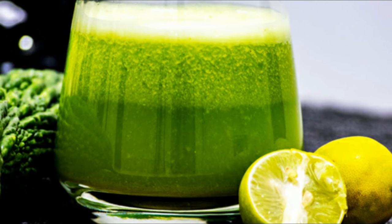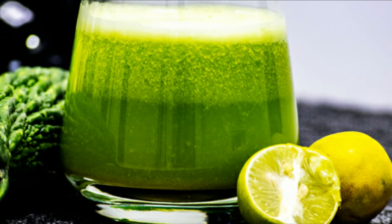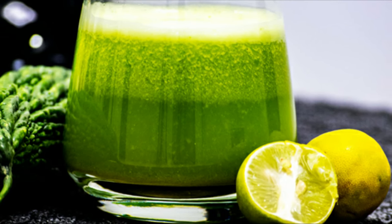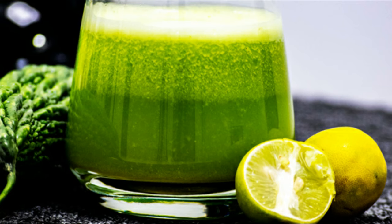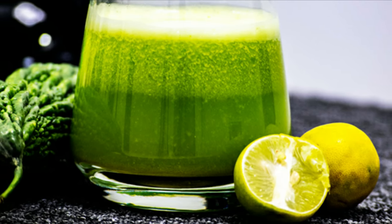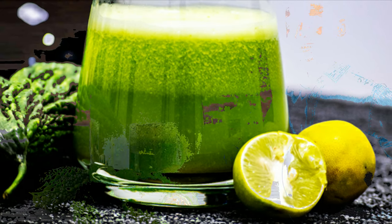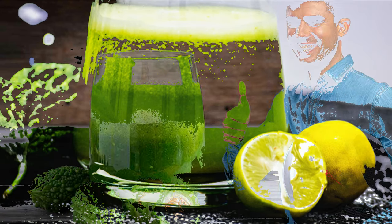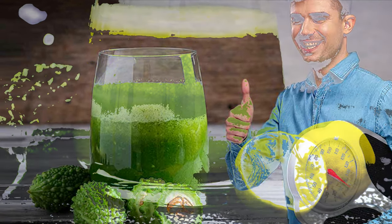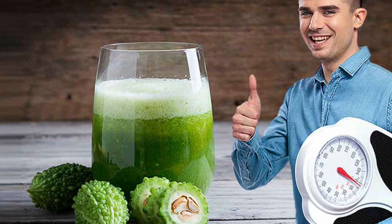However, there is one juice that you can have, and that juice may also help regulate your blood sugar levels naturally. We are talking about Karela juice, or Bitter Gourd juice. Karela juice is an excellent beverage for diabetics. Bitter gourd helps regulate the blood sugar level in your body. Bangalore-based nutritionist Dr. Anju Sud explains its benefits.